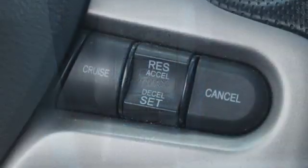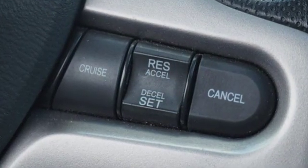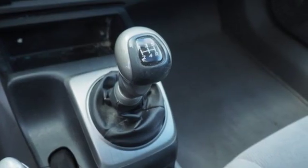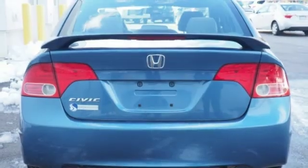And it comes with all the amenities you need: auxiliary audio input, power windows, manual tilting steering column, power mirrors, and manual telescoping steering column.